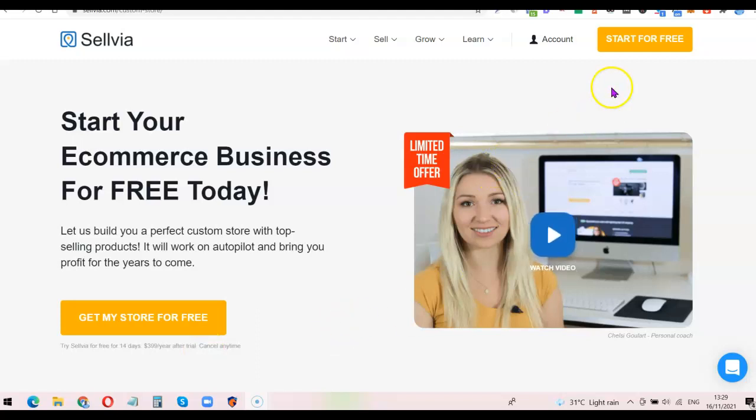I'm going to add a link in the description of the video — go to the description, click the link to place your order. Once you've clicked the link you'll see the Selvia landing page. Click on 'Start for Free' or 'Get My Store' to proceed to the purchase page.